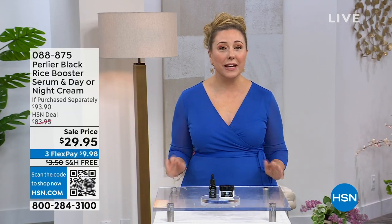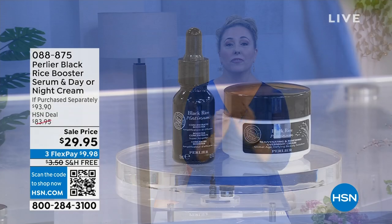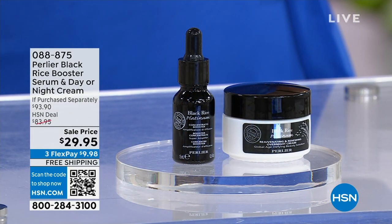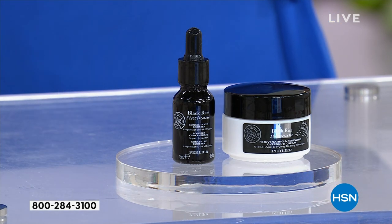Welcome everyone. My name is Helen Keeney. We are live here in the HSN studio and we're going to be doing an hour of special Mother's Day gifting items from Perlier, also celebrating their 27th anniversary here at HSN. I cannot believe the specials I have this hour for you. Let me give you a peek at one of my skincare items — Perlier, Italian bath and body, known for their skincare, specifically the Black Rice, one of their best-selling skincare lines of all time.